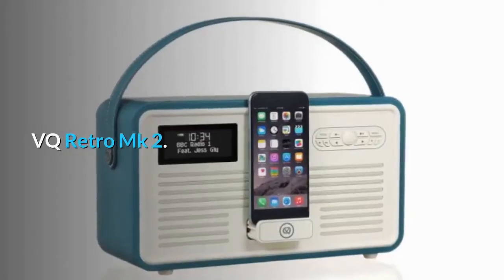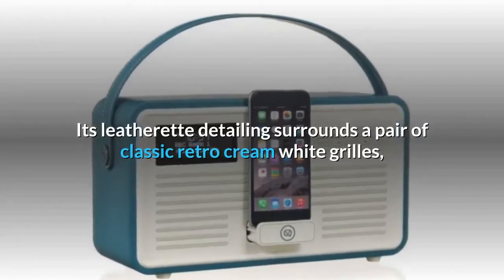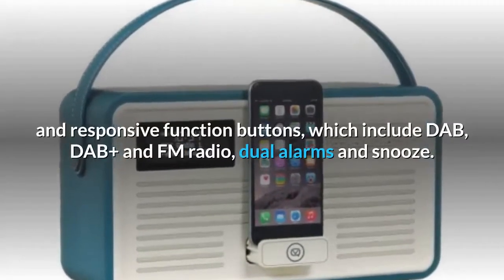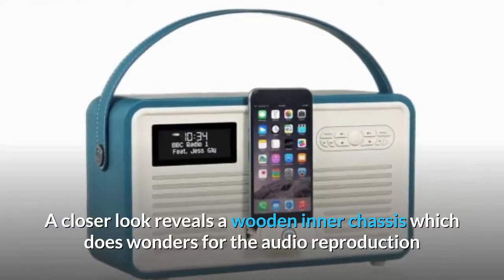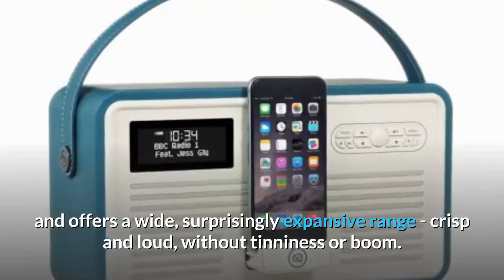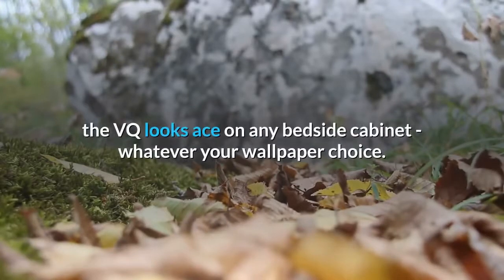VQ Retro MK2. Add a little sunshine to your mornings with this brilliantly colored radio alarm dock. Its leatherette detailing surrounds a pair of classic retro cream white grilles, a clear OLED display and responsive function buttons, which include DAB, DAB Plus and FM radio, dual alarms and snooze. A closer look reveals a wooden inner chassis which does wonders for the audio reproduction, offering a wide, surprisingly expansive range — crisp and loud without tinniness or boom. Available in a wide range of colors, all of which come with an auxiliary out to connect other devices, the VQ looks ace on any bedside cabinet whatever your wallpaper choice.